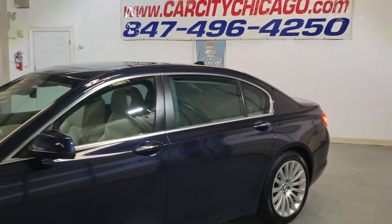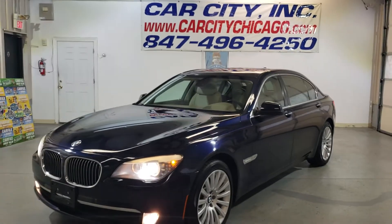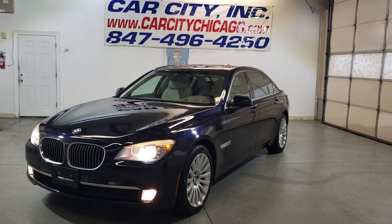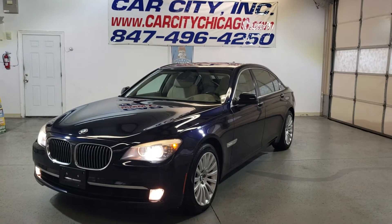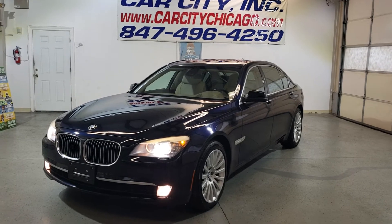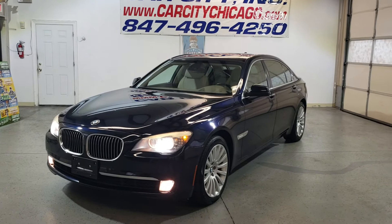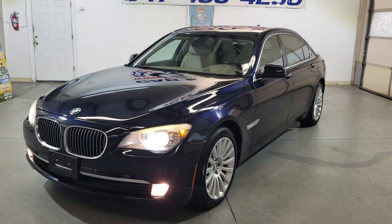At Car City in Palatine — check our website and phone number. Finance is available, extended warranty is available. If you have any questions, go to our website, call us, or just stop by, drive it, and buy it. Thank you for watching and have a great day.